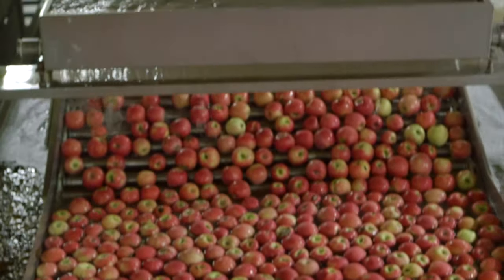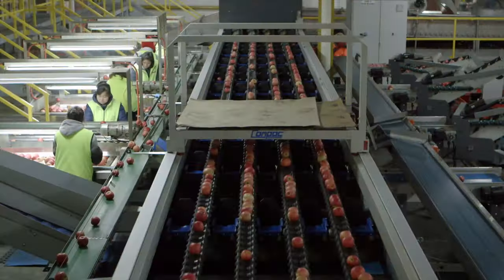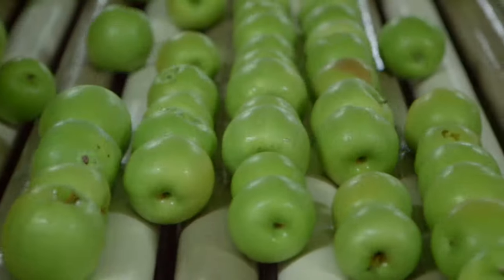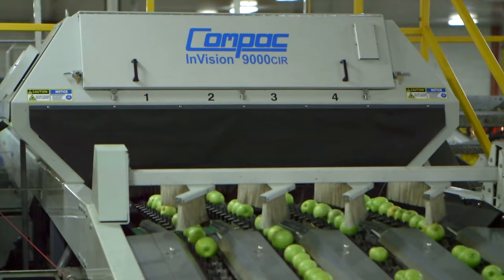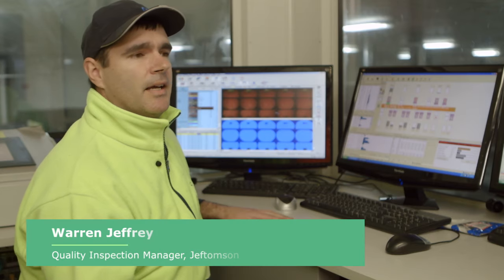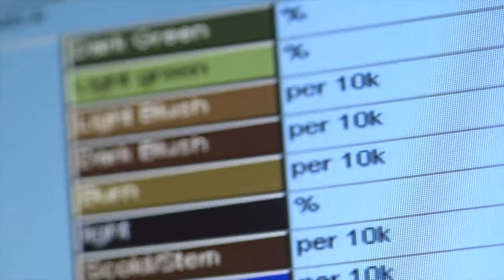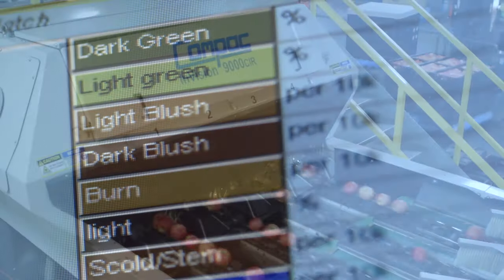We use high-tech grading equipment that uses photographic technology to take photos of each piece of fruit and grade it according to colour and quality. We use a Compaq Envision 9000 which basically takes about 30 photos of every piece of fruit that goes over the grader. It lays the image out flat, tells us what percentage of every colour it is, allows us to put it into certain grades and picks up any marks, colours or defects on the apple.